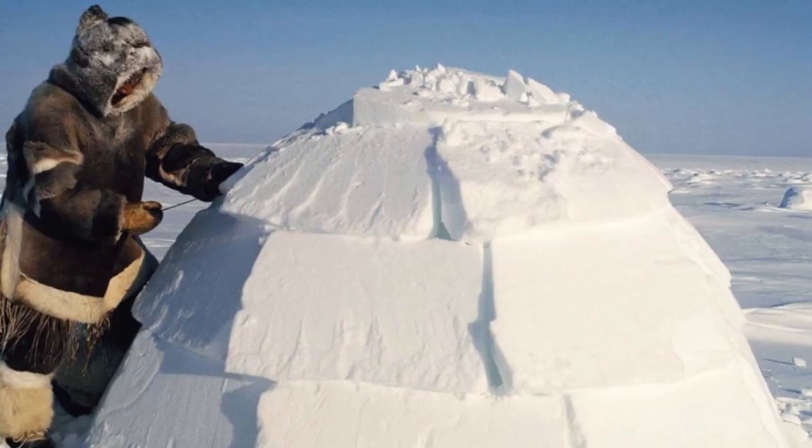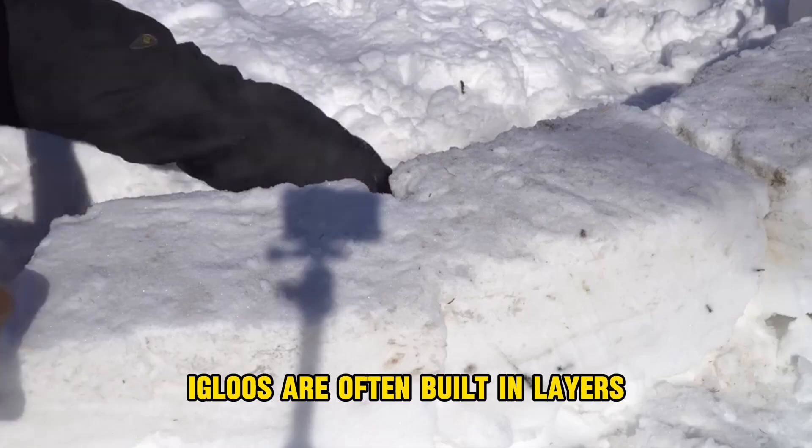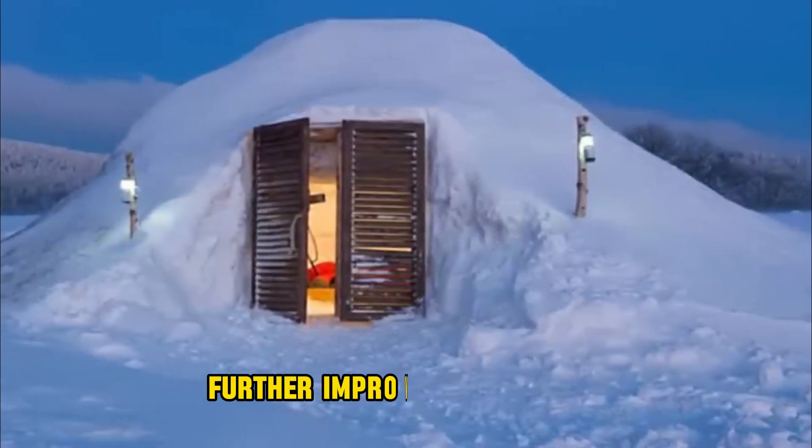Number seven, layered construction. Igloos are often built in layers, with each layer of snow blocks slightly rotated from the layer below. This layering technique strengthens the structure and helps to seal any gaps between blocks, further improving insulation.